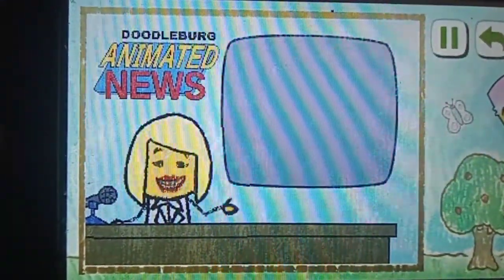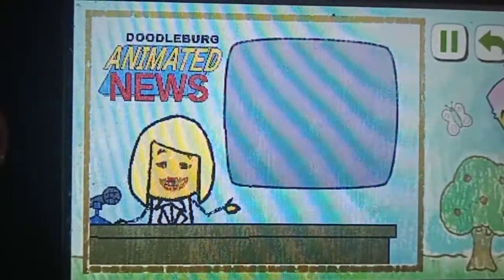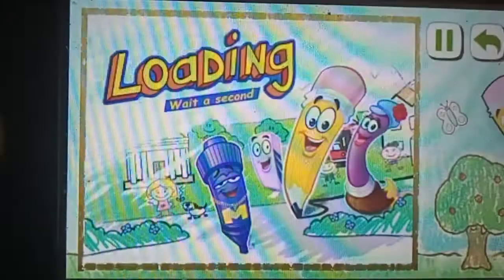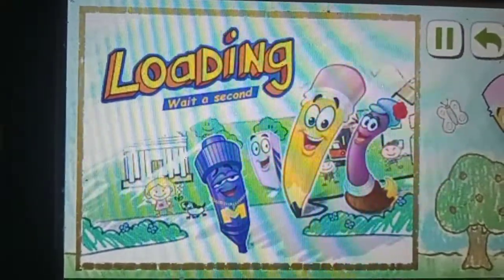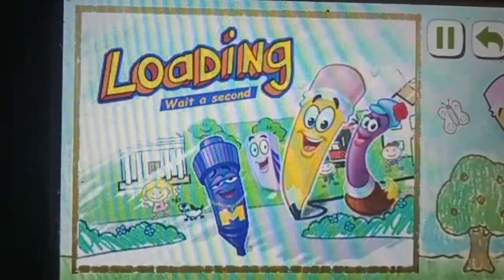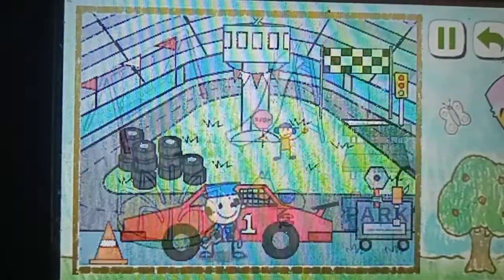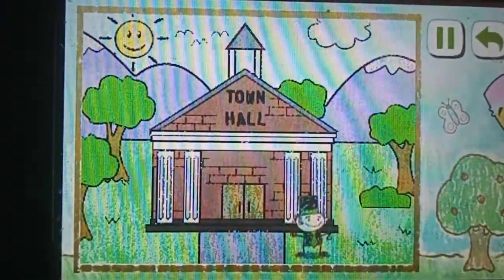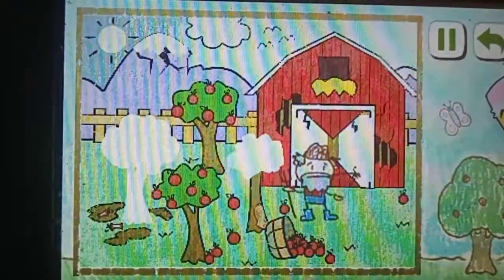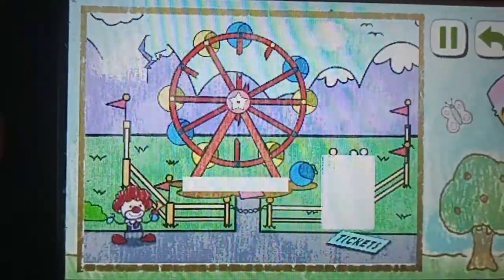Good evening, this is Diane Inkwell for Doodleburg Animated News. More progress has been made fixing up our fair city to the beautiful place it once was. A job well done! But there are still a lot of doodles that could use help. We hope that there are more kind folks out there willing to pitch in and fix up our city.